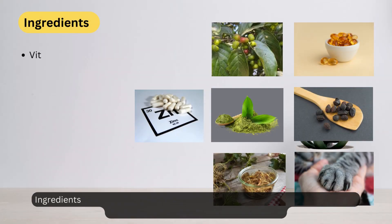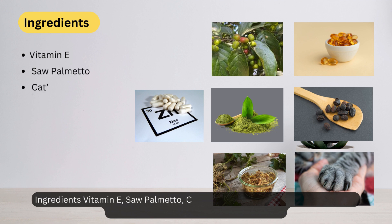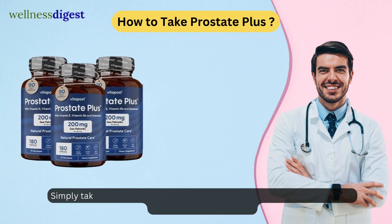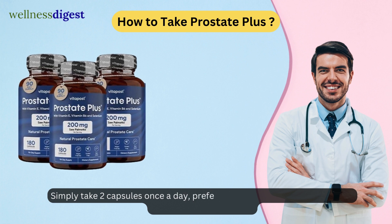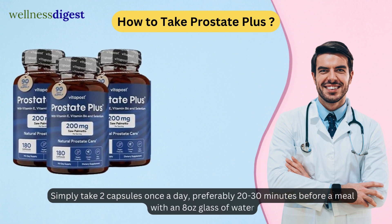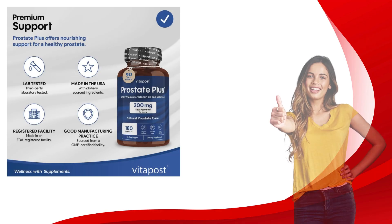Key ingredients include Vitamin E, Saw Palmetto, Cat's Claw, Pygeum Africanum, Green Tea, plant sterol complex, Nettle Root, and Zinc. Simply take two capsules once a day, preferably 20 to 30 minutes before a meal with an 8-ounce glass of water.